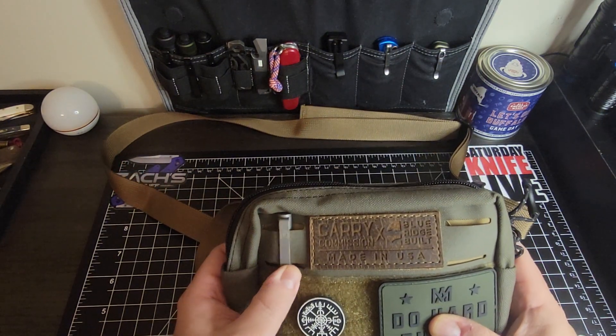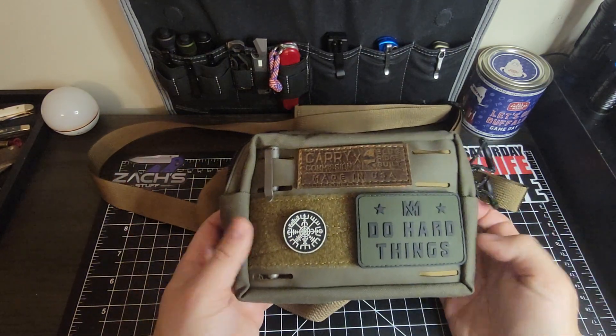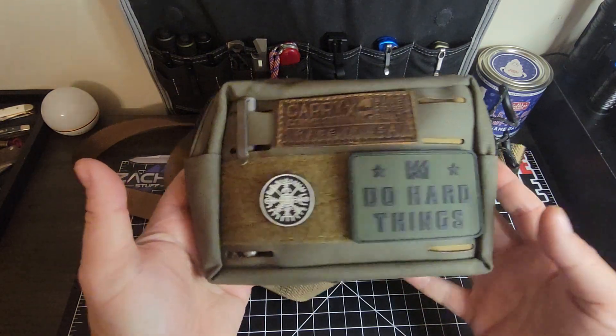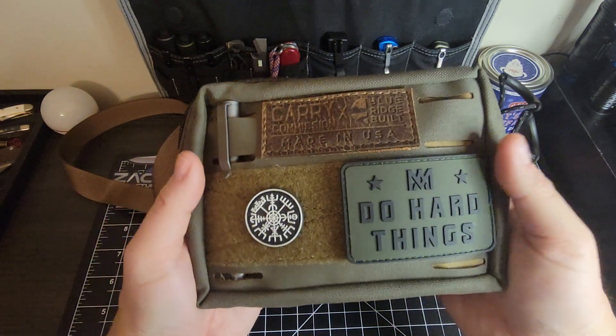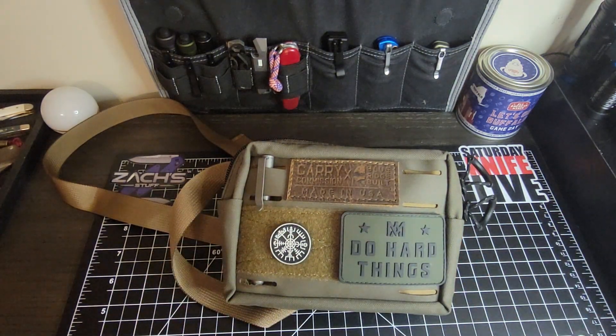So you can get an idea of the size — it's about seven inches by five inches. I'm going to use it for a while and let you guys know what I think. Thanks for joining and watching my video. Please subscribe and give me a thumbs up.